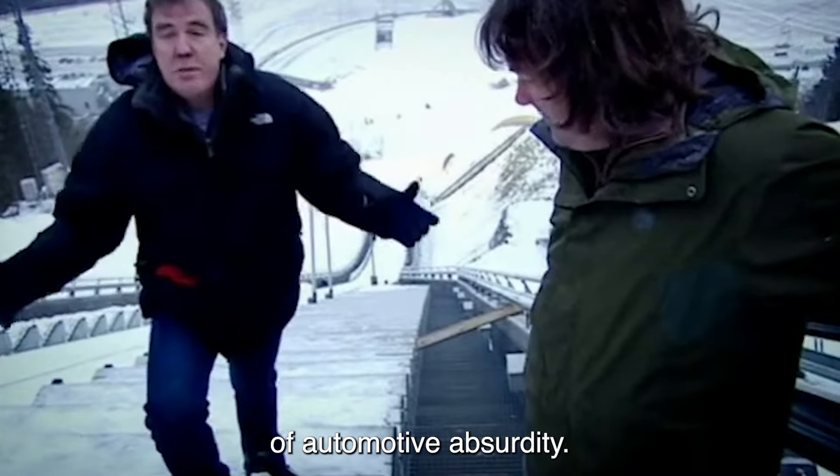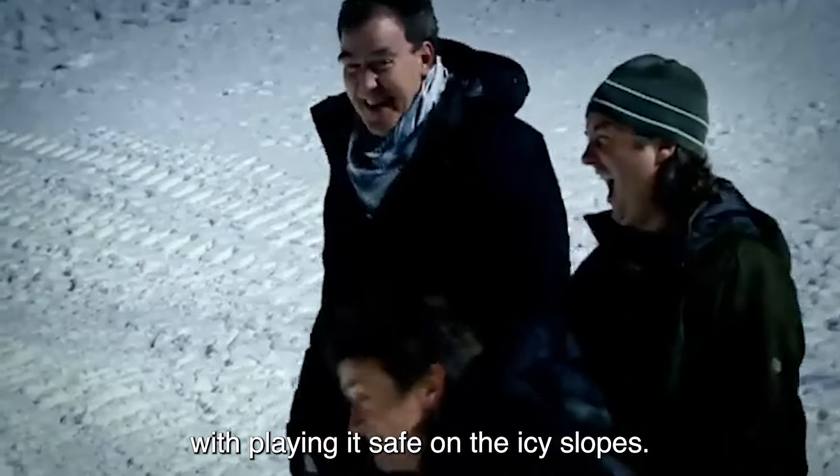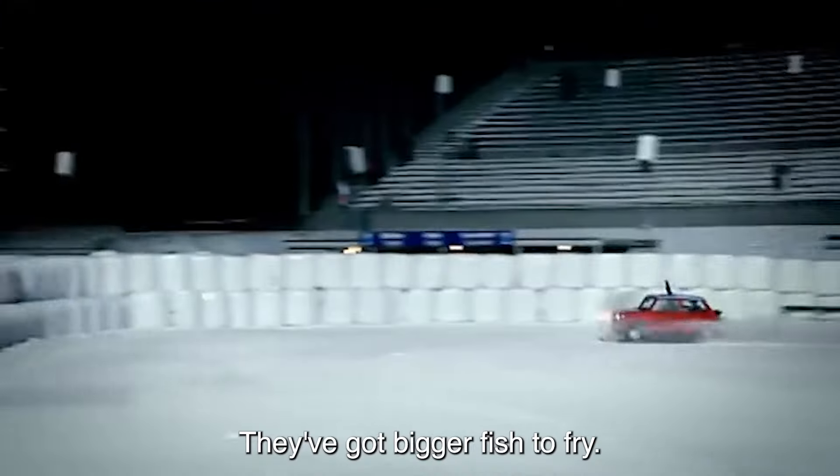This is the car that we've built. What is she called? This is the James — called the James. If we're carrying on here, we'll have to get on the motorway. And that... Number 2: Ski Jump Mini.